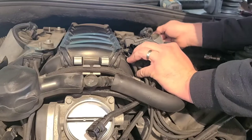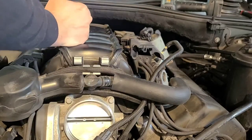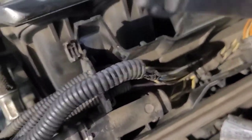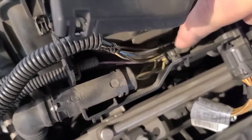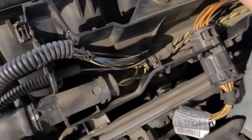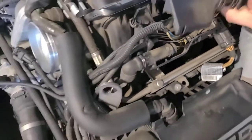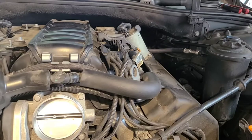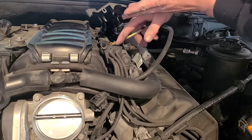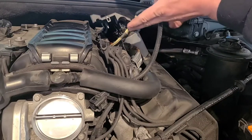I'm going to open this thing up as far as I can. You can see inside there's a zip tie I'm going to cut to give us a couple more inches to work with. I just took a pair of needle nose pliers and broke that zip tie — it was really pretty brittle as you might expect. Now you can pull these wires out quite a bit more.